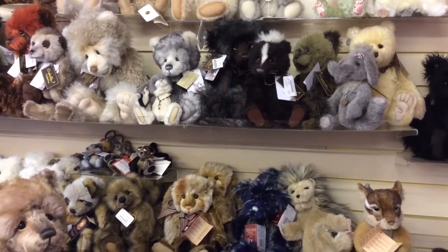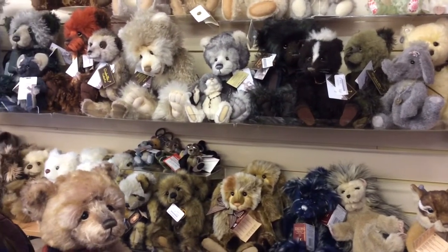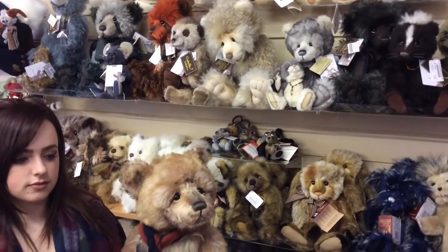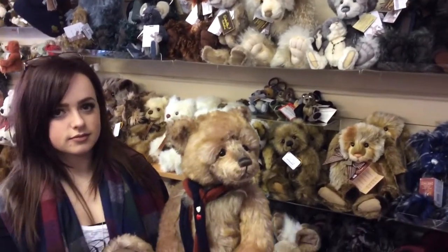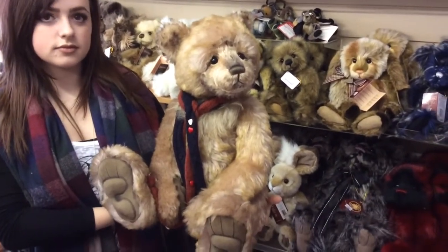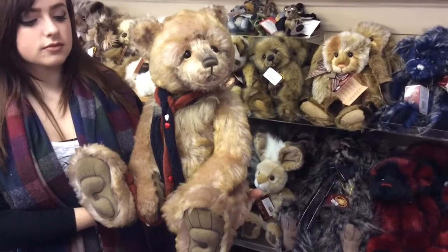Here at Exmoor Teddy Bears, we're a large stockist of Charlie Bears and have recently taken delivery of a bear that I just want to showcase for you. We've just had into stock the lovely Mr. Wright. Mr. Wright is part of the Isabel collection by Charlie Bears.